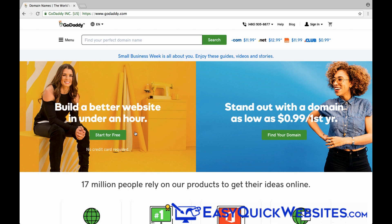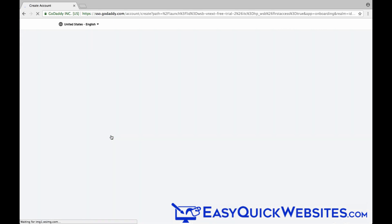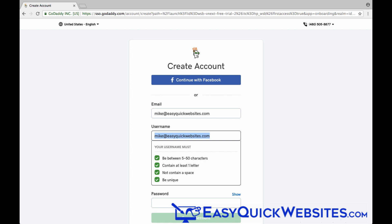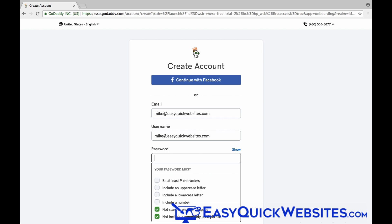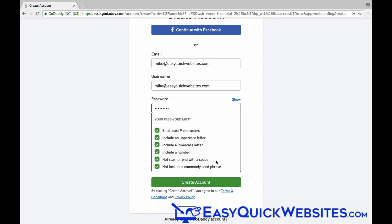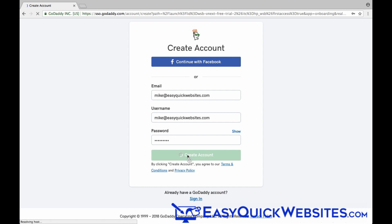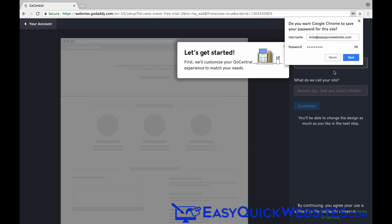Here we are at the GoDaddy website, and we'll click on the Start for Free button under Build a Better Website. The first thing you need to do is create an account at GoDaddy if you don't already have one. You don't need a credit card or any billing information — just enter your email and create a username and password. I'm going to use my email as my username for this demo, and we'll create a password. Then just click on Create Account.